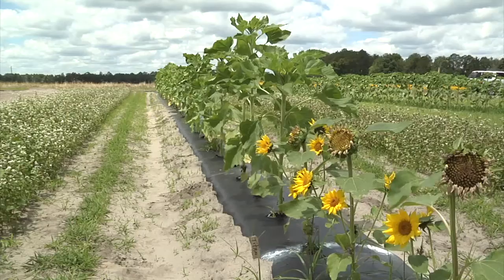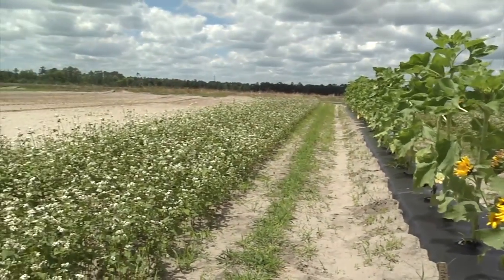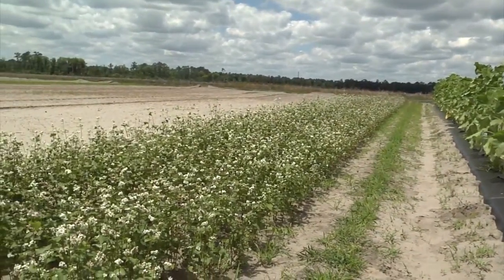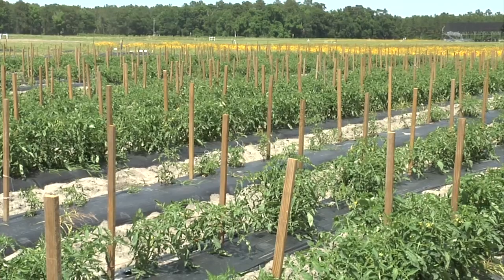Hi, I'm Bob Hockmuth, County Agent with the University of Florida IFAS Extension. We're here at the Suwannee Valley Agricultural Extension Center near Live Oak. In this module we're going to look at an innovative strategy known as trap cropping, where we can plant certain types of plants and attract insect pests away from our cash crop on the farm.